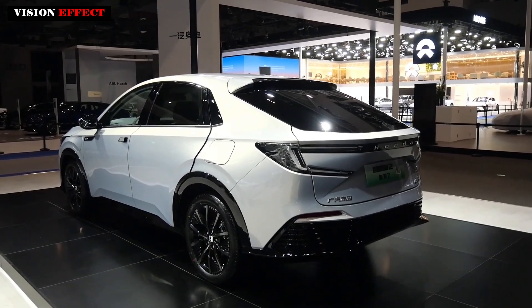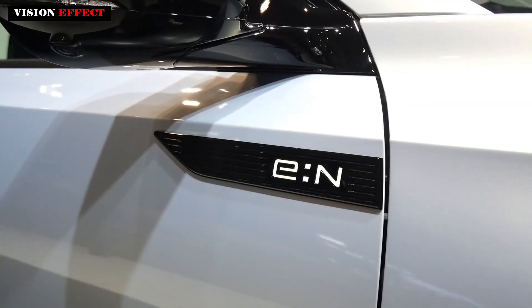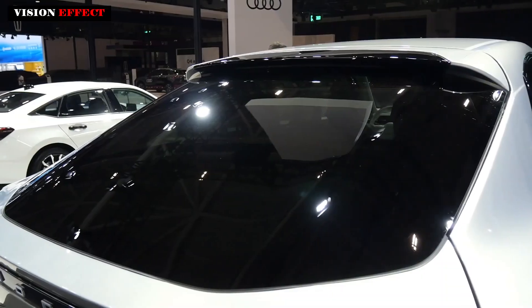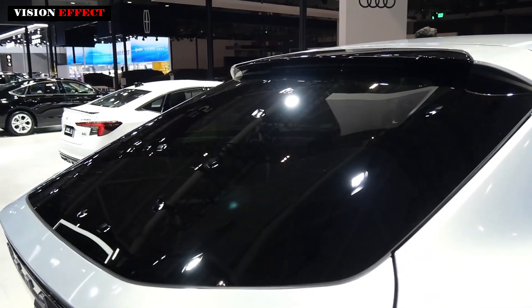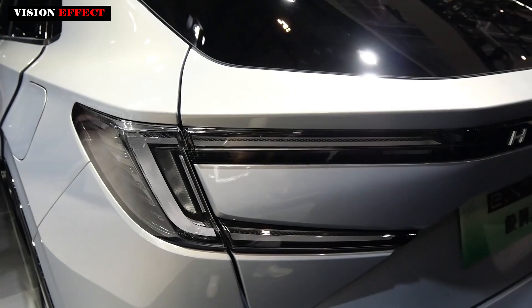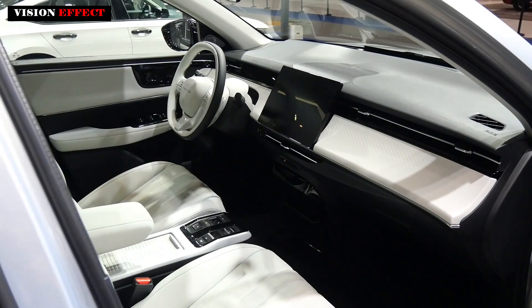The 220V external power supply function also makes it easier for car owners to use the car. In terms of body size, the new car's length, width, and height are 4787/1838/1570 mm respectively, and its wheelbase is 2,735 mm.